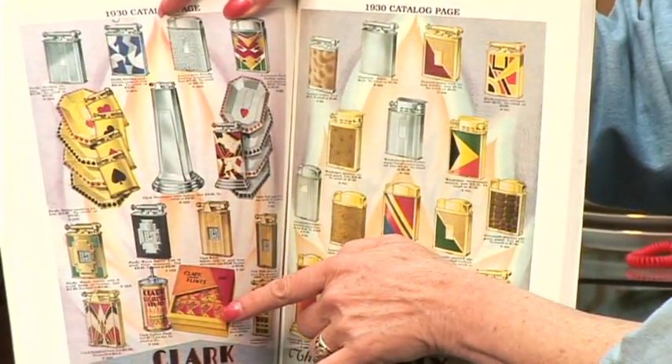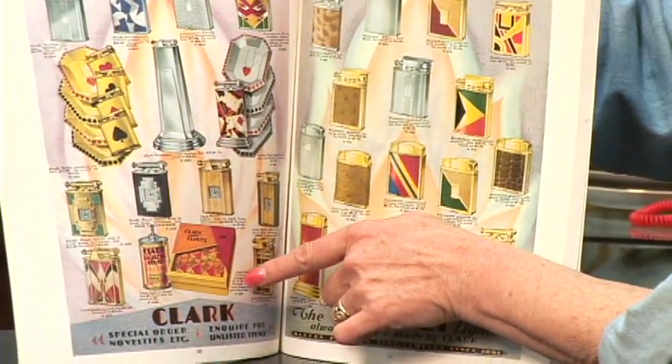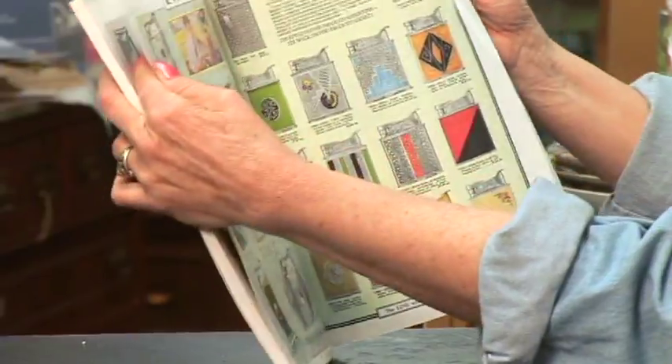Then they had flints. Here's a box for flint. This is a flint and lighter fluid. This is a Clark — that's another famous brand. As you know, you've heard of Ronson. Let me show you some more. Evans.